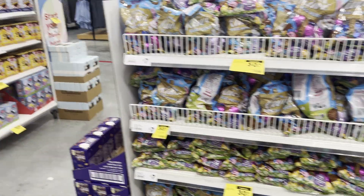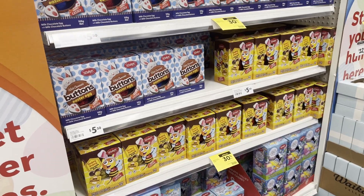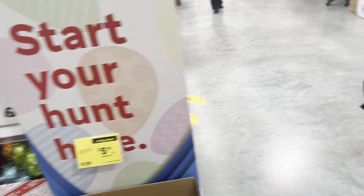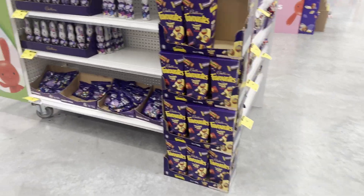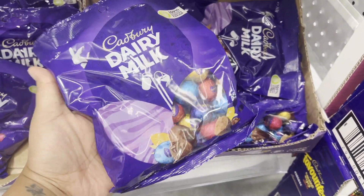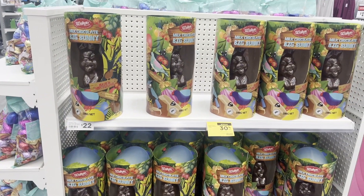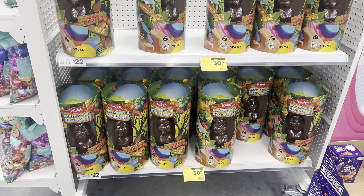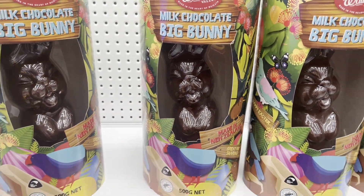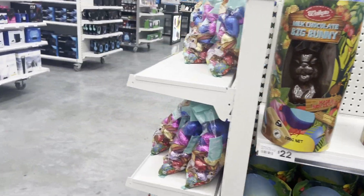There are actually a lot of chocolates over here. I thought it would be cool to give her a bunny or maybe a big egg — it's quite confusing. Maybe we can do one of the small ones. They also have this big giant bunny chocolate which is kind of cute, but I probably wouldn't buy this for Sofia because it's a lot of chocolate.